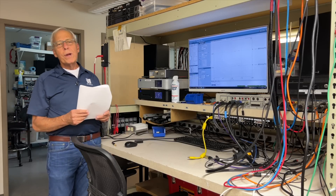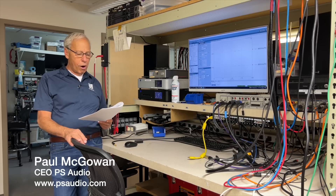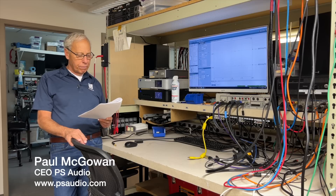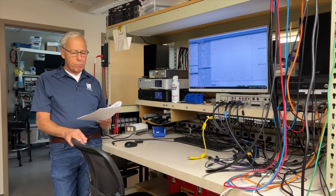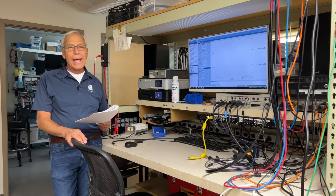Marius in Groningen, Holland writes: on audio shows you often see really big speakers powered by giant monoblocks with hundreds of watts of power. Do big speakers need more power than small bookshelf speakers? Does it predominantly depend on the efficiency of the speaker, or do big speakers need more headroom?